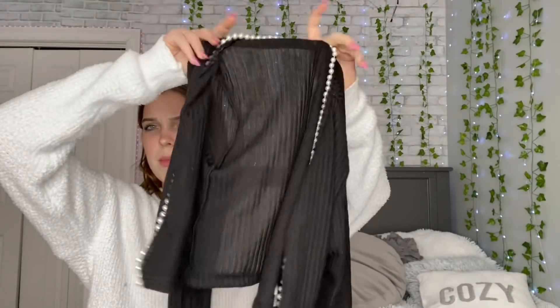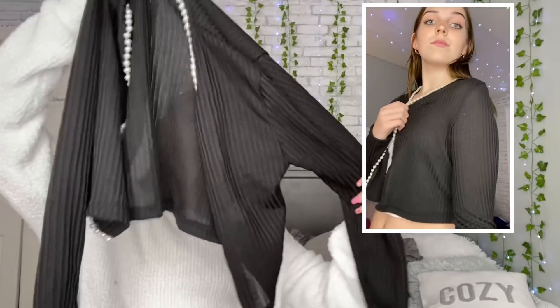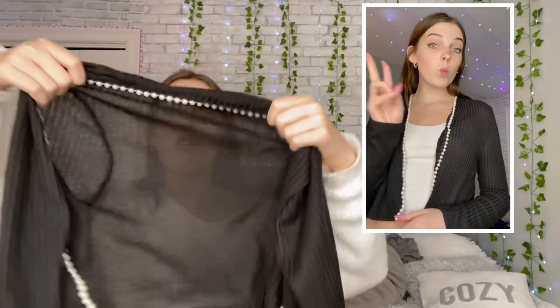We'll start with the black things first. I got this little sweater type thing — it has white beads and it's kind of see-through, so I don't know. I also got this purse.